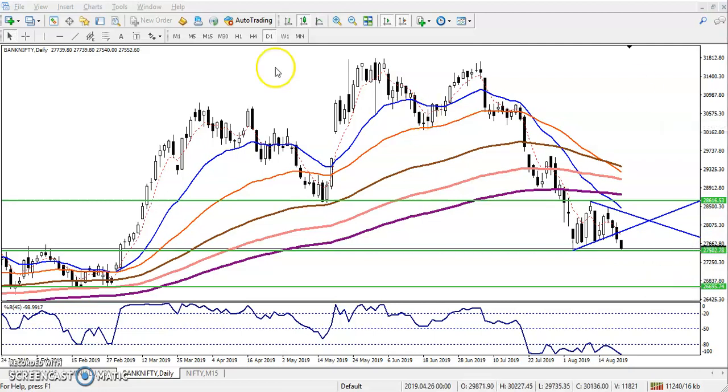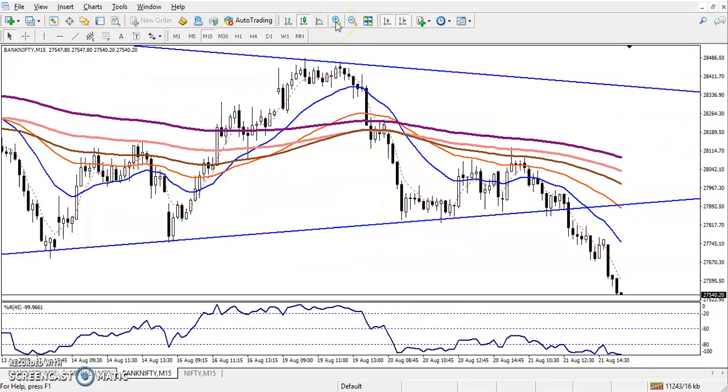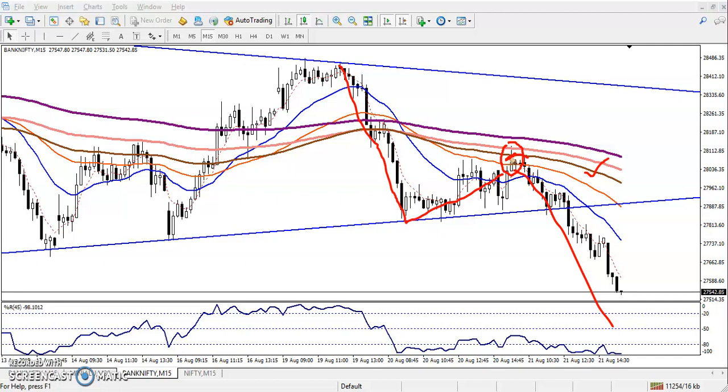Now let me check on the smaller 15-minute timeframe. According to the market behavior, when the price was retracing from this area, we can see the 100 exponential moving average placing strong resistance. We also saw an inverted hammer pattern, and after that the price collapsed from there. So the 100 exponential moving average is placing resistance, meaning price is following the 100 EMA.